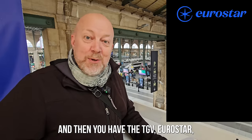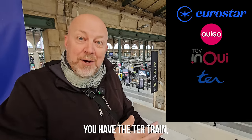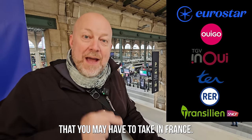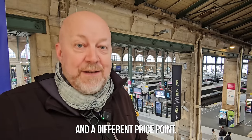You have the TGV Eurostar, the Ouigo, the Intercités, the TER train, the RER, and the Transilien — which are all options you may have to take in France. They all have a specific purpose and a different price point.